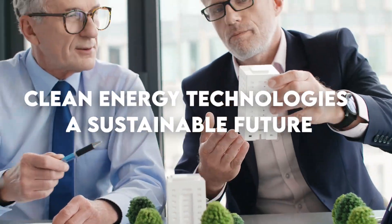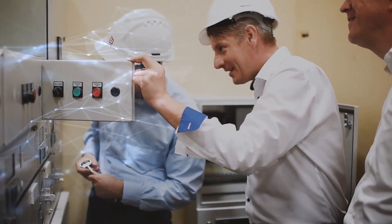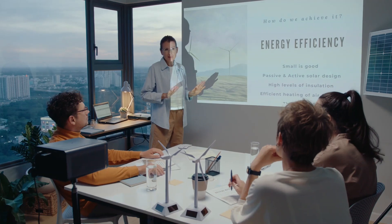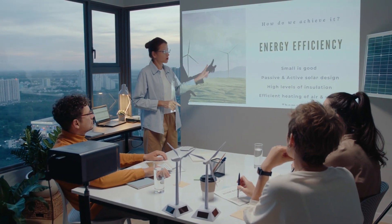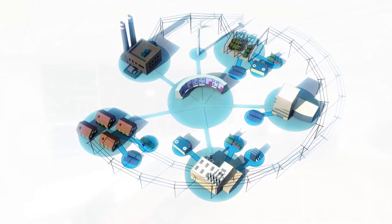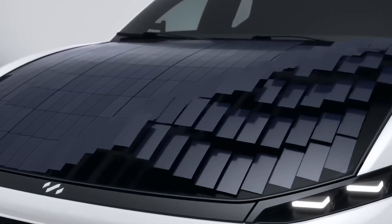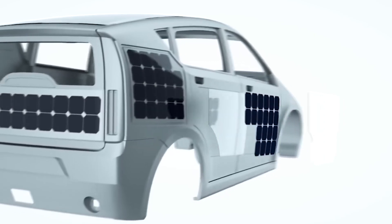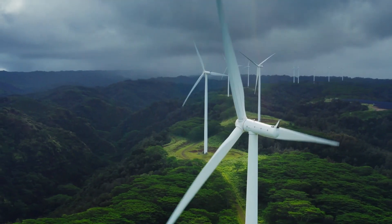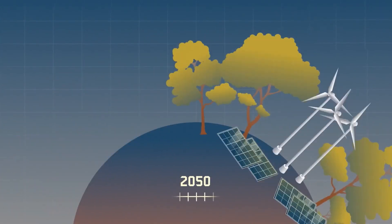Greetings and welcome to Clean Energy Technologies, a sustainable future — an adventure that aims to completely transform the way we power our planet. This video is your ticket to a better, cleaner, and more wealthy future in a world that is aching for sustainable answers. We'll discover the secrets of energy storage, smart grid innovation, and renewable energy sources. Let's get started.